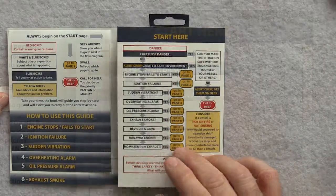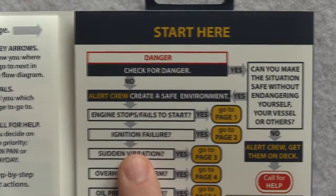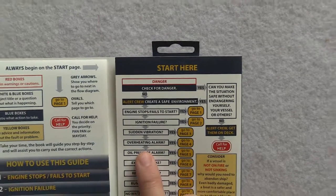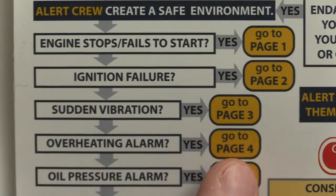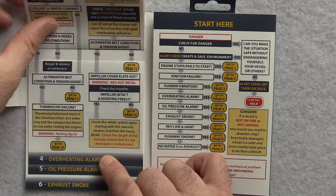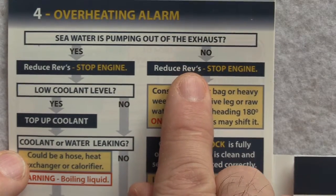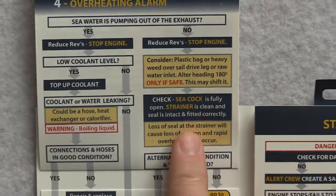So how does it work? If you can answer yes or no to a simple question, then you can start to solve a problem in under 60 seconds. And you can't do that with a manual or an app. Just flip and our unique little books will unlock your knowledge, guiding you step by step to diagnose and start dealing with over 20 common marine diesel engine emergencies, competently and correctly, first time, every time.